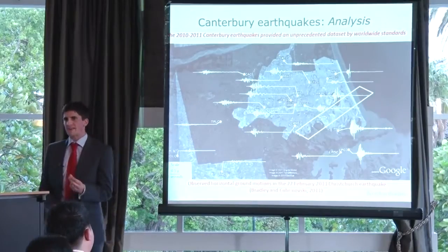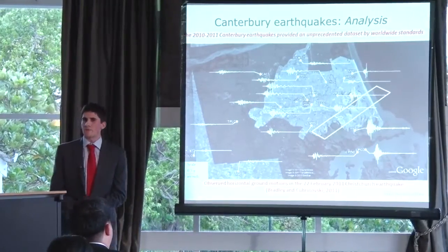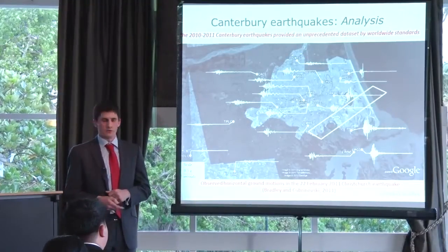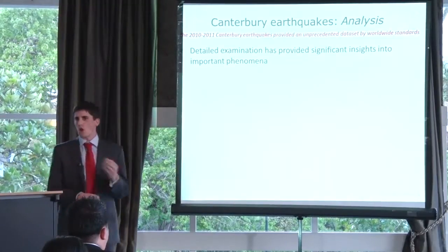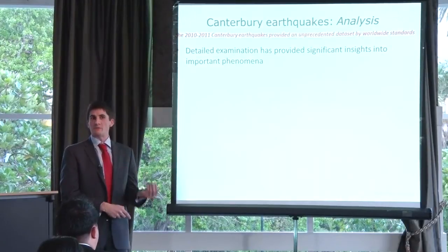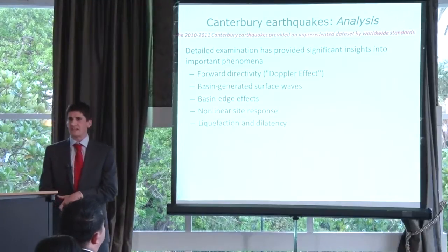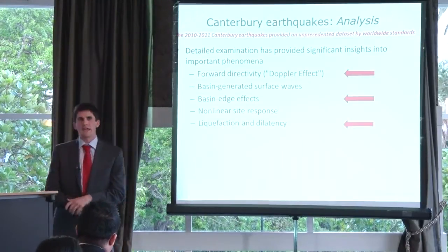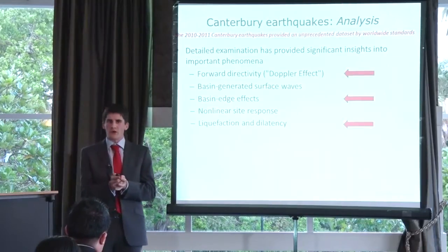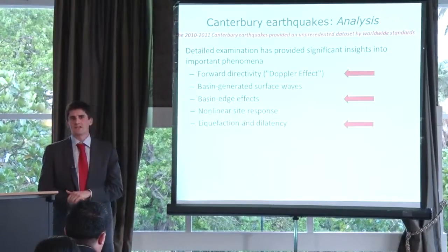Based on this unprecedented data, what are some of the new things we can learn about ground motions — particular to the Canterbury region, to possibly other locations in New Zealand, and general for all locations around the world? A detailed examination of these observations has unraveled a series of new phenomena not previously observed in a New Zealand context, and several not previously observed worldwide. I'll focus on three in particular, chosen to emphasise that ground shaking at the Earth's surface is a combination of movement on a fault, how that movement causes waves to propagate through the Earth, and how those waves interact with near-surface soils.